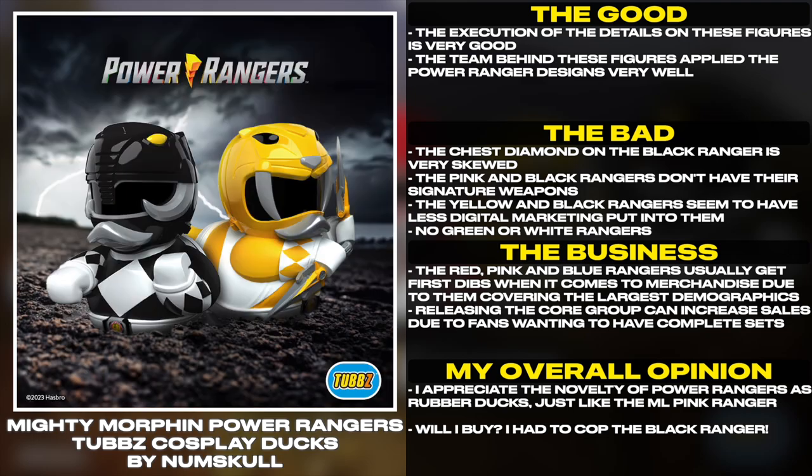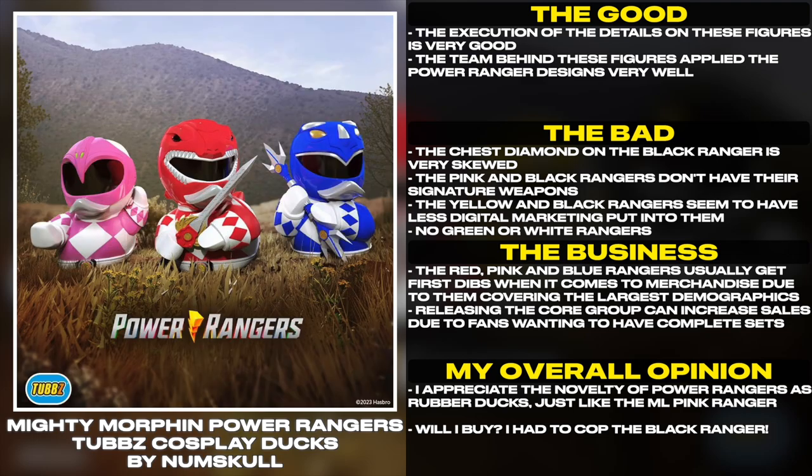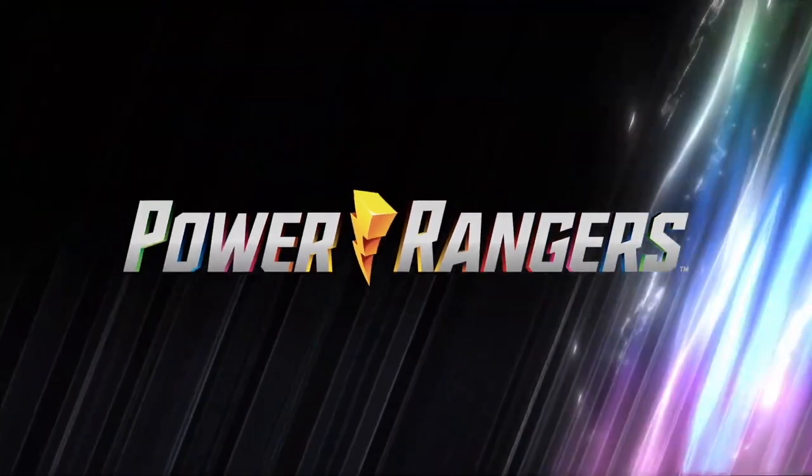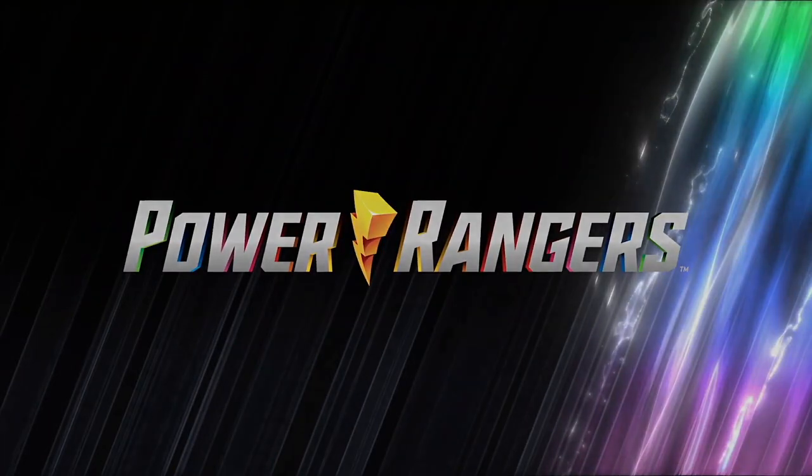I appreciate the novelty of Power Rangers as rubber ducks, just like the My Little Pony Pink Ranger. Will I buy? I had to cop the Black Ranger. Thank you for watching another episode of Tales from the Grid, and until next time, have a good one.